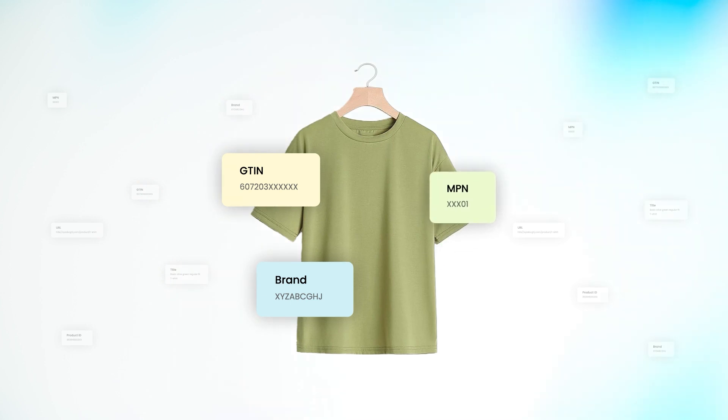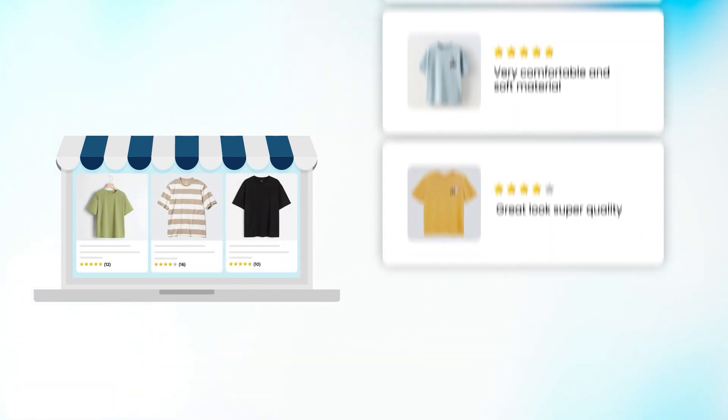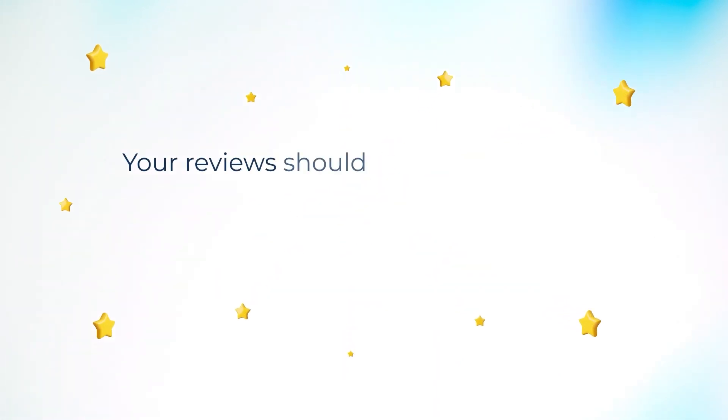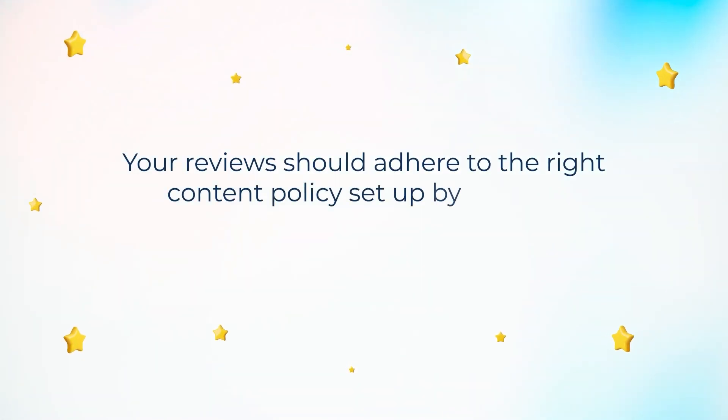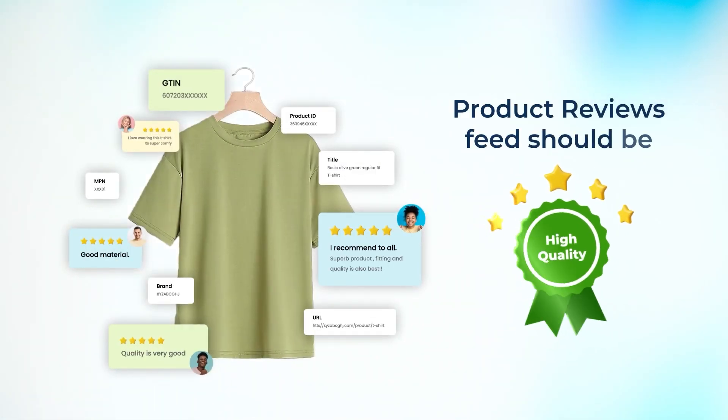The submitted unique product identifiers such as GTIN, brand, and MPN are important to match the right reviews with the right product. You must have collected at least 50 reviews at the store level for product ratings program eligibility. Your reviews should adhere to the content policy set up by Google — we have added the link in the description below.